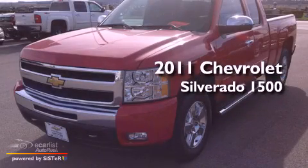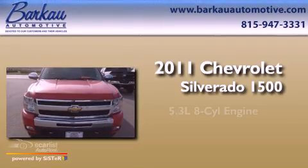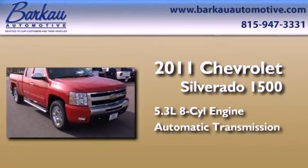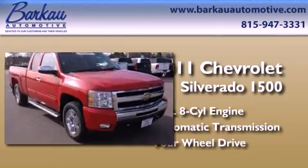This is a certified pre-owned 2011 Chevrolet Silverado 1500. It has a 5.3-liter, eight-cylinder engine, an automatic transmission, and the added capability of four-wheel drive.